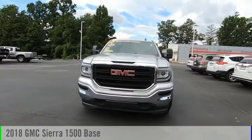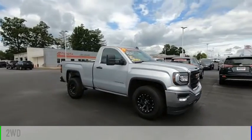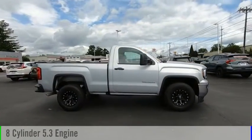Take a ride in the 2018 Sierra 1500. This vehicle is powered by a two-wheel drive, eight-cylinder, 5.3-liter engine.